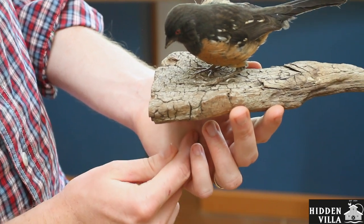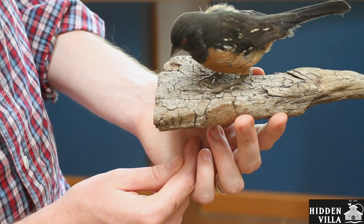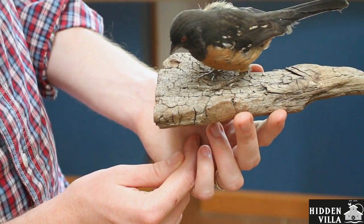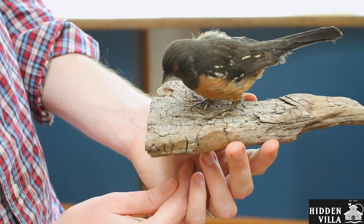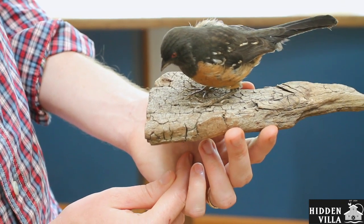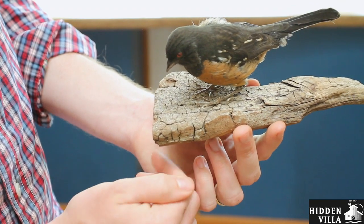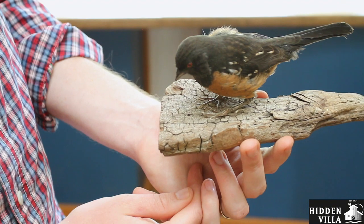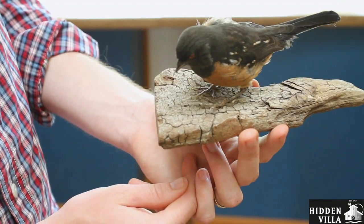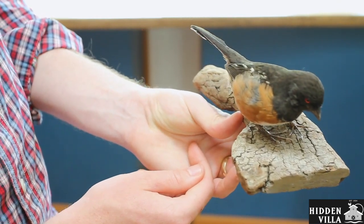You might be wondering how a beak helps a towhee or other birds be lightweight. Think about us — we're mammals, and we have teeth, and those teeth get pretty heavy. We have a lot of them. But birds don't have teeth at all. They have beaks, which are made out of the same stuff as bone, but covered with stuff that's made out of the same material as our fingernails, and that keeps them lightweight so that they can fly.